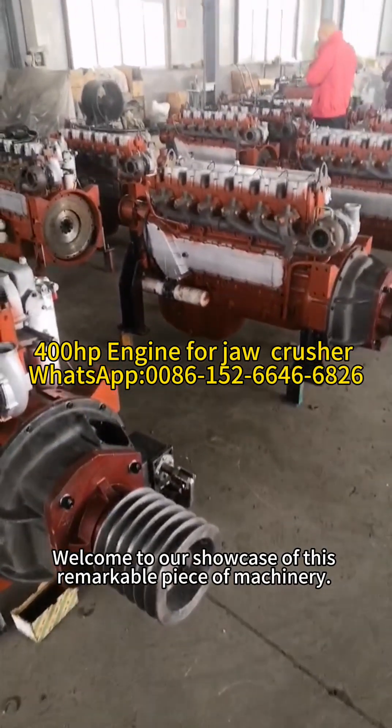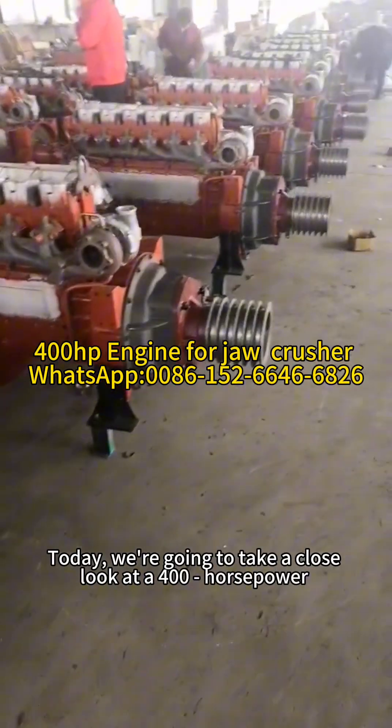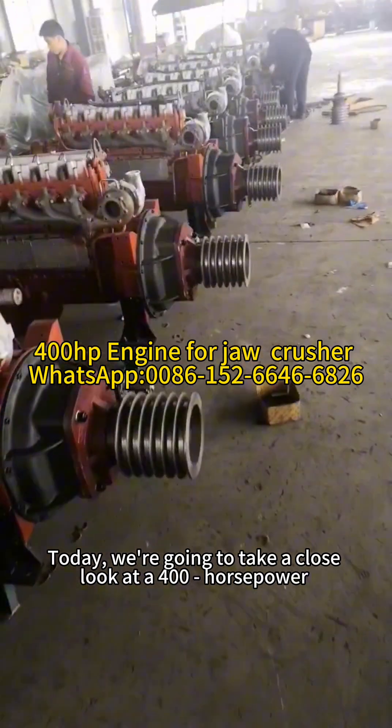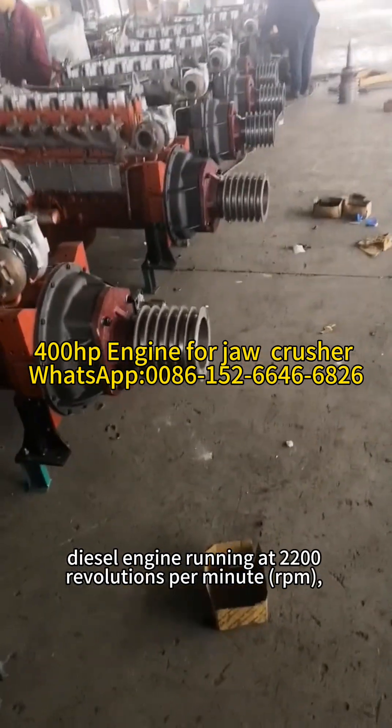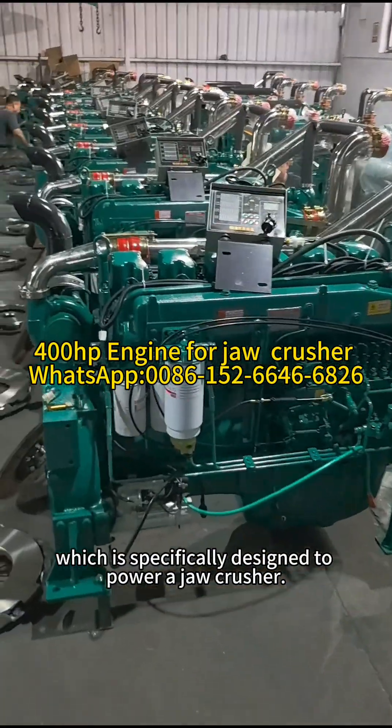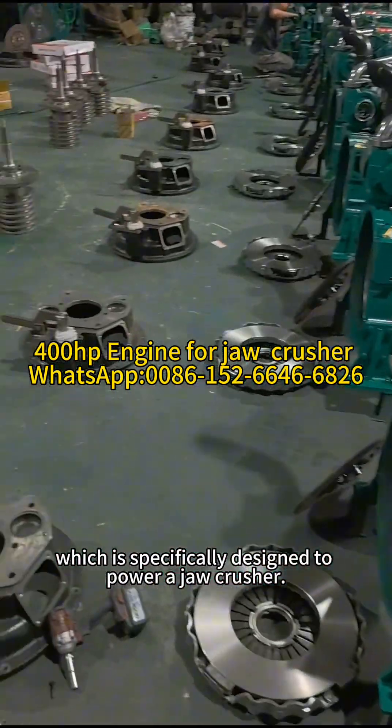Welcome to our showcase of this remarkable piece of machinery. Today, we're going to take a close look at a 400-horsepower diesel engine running at 2,200 revolutions per minute, which is specifically designed to power a jaw crusher.